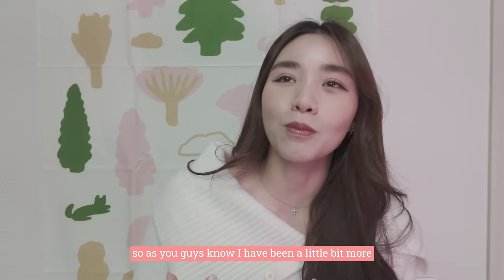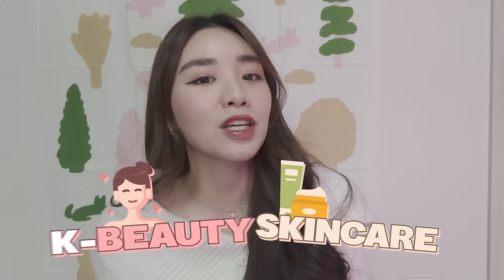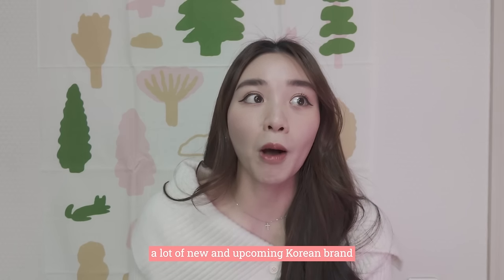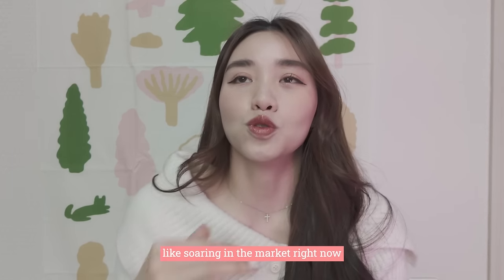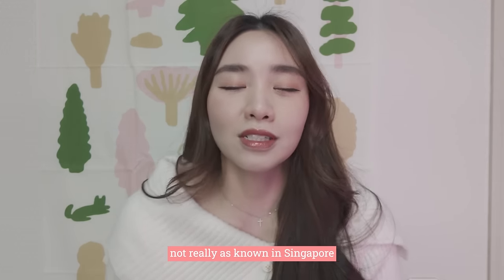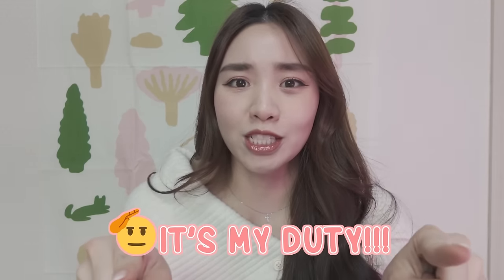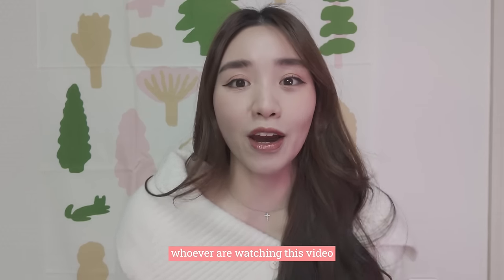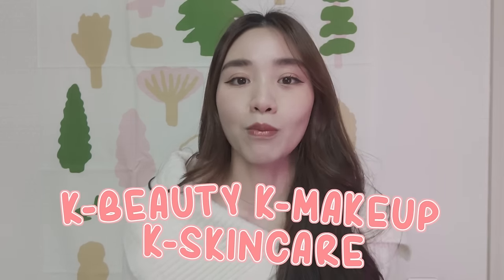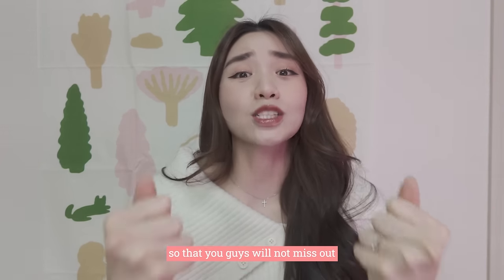As you guys know, I have been a little bit more obvious about my interest in skincare and K-beauty, because I feel that as a Singaporean, a lot of new and upcoming Korean brands which are really soaring in the market right now, especially globally, are not really as known in Singapore. I feel like I have a duty to make sure you guys know about it — not only for Singaporeans, but whoever is watching this and interested in K-beauty, K-skincare, K-makeup, anything under this umbrella.